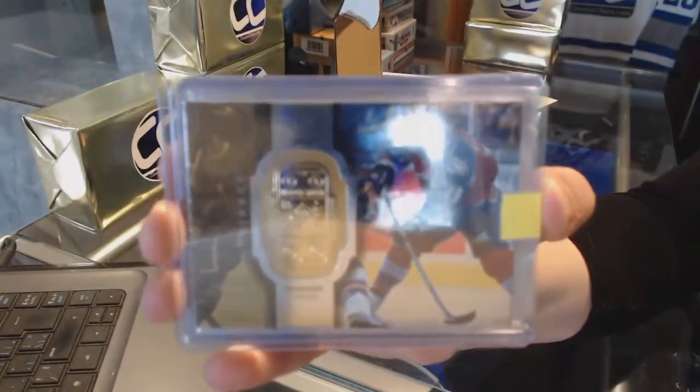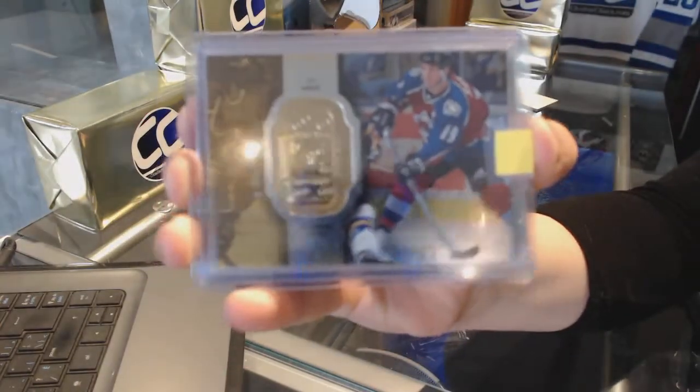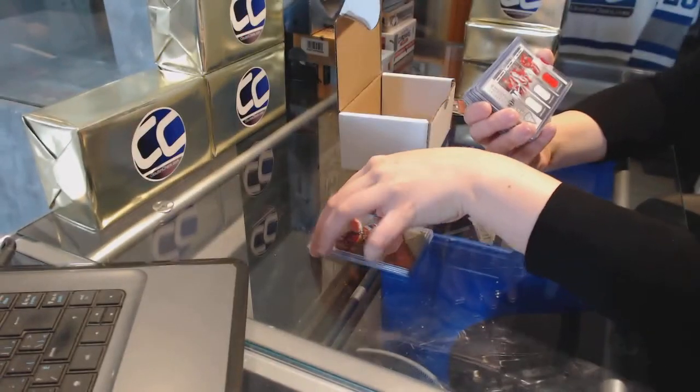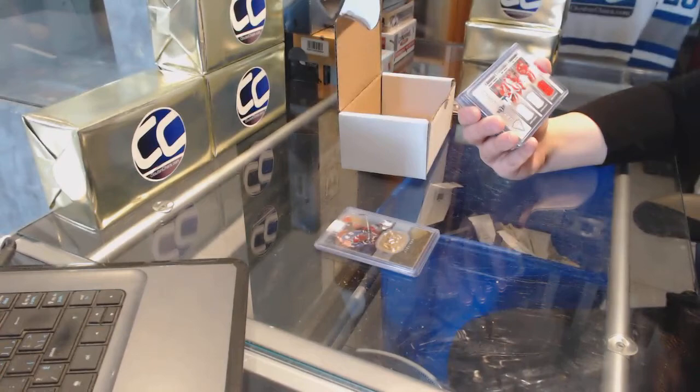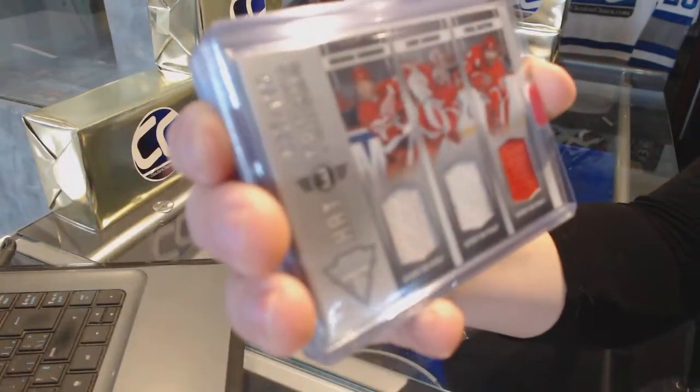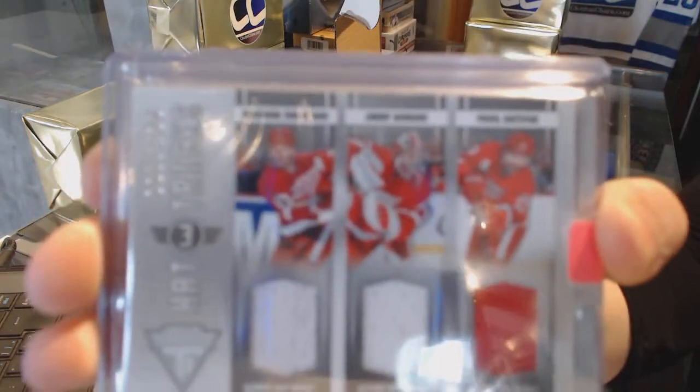This was a product before my time. We've got a Hattricks triple jersey numbered to 199 from 1112 Titanium of Brendan Shanahan, Jimmy Howard, and Pavel Datsuk for the Detroit Red Wings.